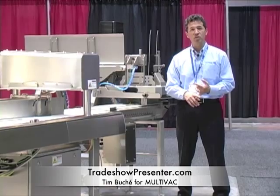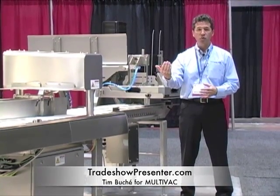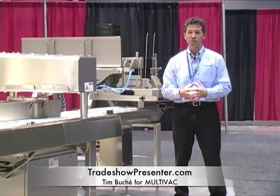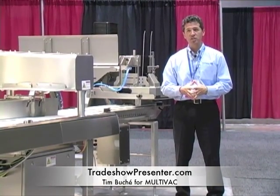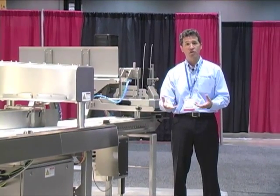We're ready to build your customized automated packaging line from end to end. That means when you partner with us here at Multivac, you'll have a single point of responsibility and accountability for your packaging installation, even when we incorporate systems from third-party suppliers. What you're going to see here today are components from Multivac as well as some other vendors we know and trust.